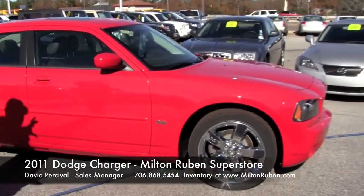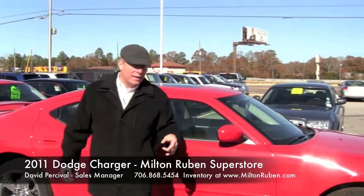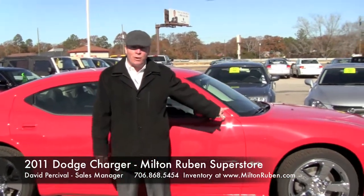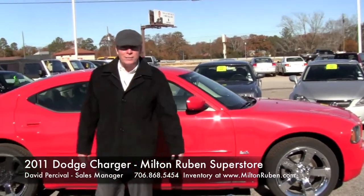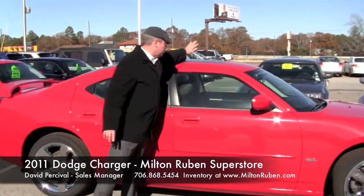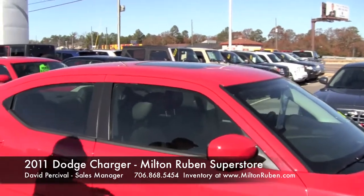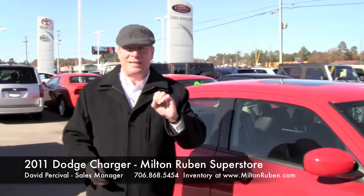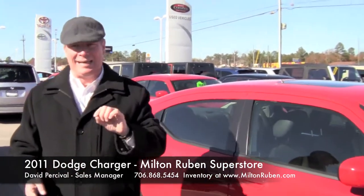We're going to talk about having that sporty look, the nice wheels. This vehicle comes in three different engines. It comes in a 3.5-liter engine as shown right here, which has 292 horsepower. This vehicle also has leather, touch screen, and if you'll take a look up top, you'll see it has a sunroof — all the amenities you want. These vehicles start as low as $20,988 and go as much as $44,988.